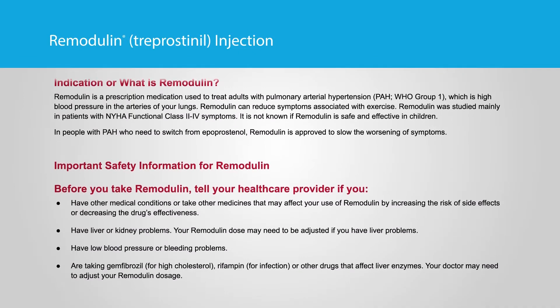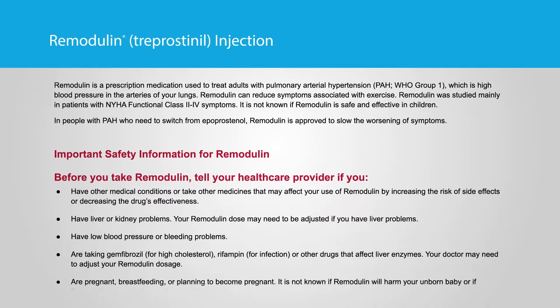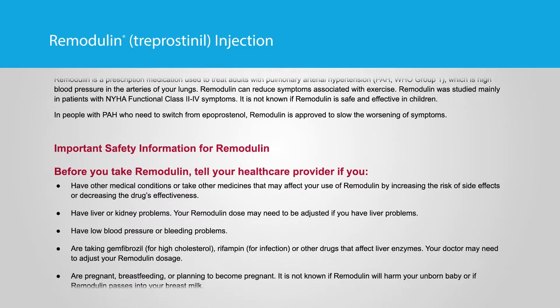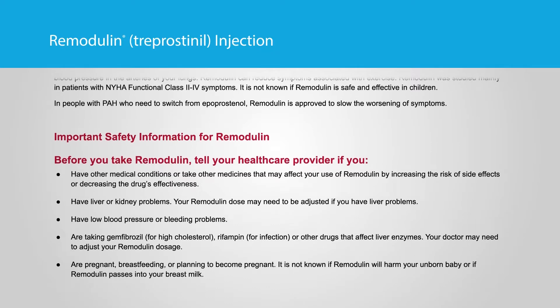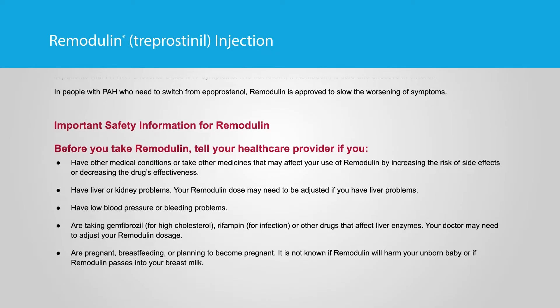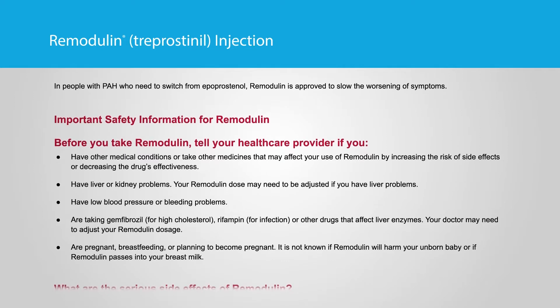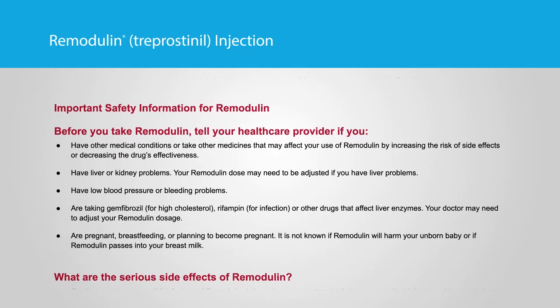Remodulin treprostinil injection. Remodulin is a prescription medication used to treat adults with pulmonary arterial hypertension, PAH, WHO Group 1, which is high blood pressure in the arteries of your lungs. Remodulin can reduce symptoms associated with exercise. Remodulin was studied mainly in patients with NYHA functional class two through four symptoms.